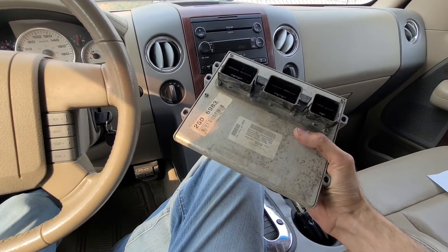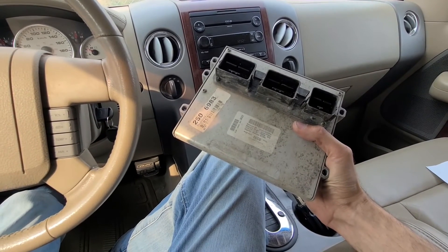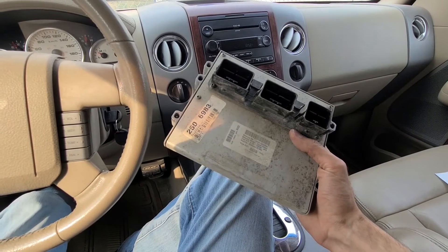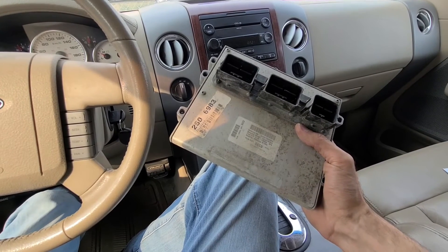Ford pretty much recommends that if only that one code is present, that's definitely a PCM problem, and they advise taking the vehicle to the Ford dealership to have the PCM reprogrammed.